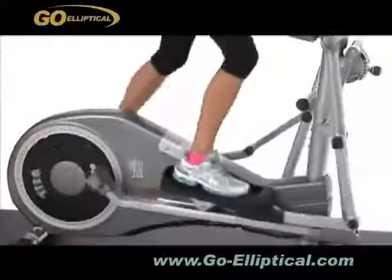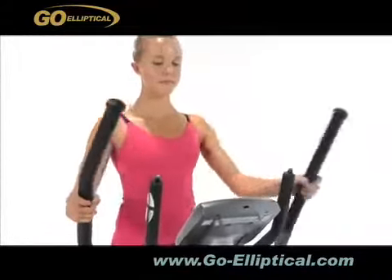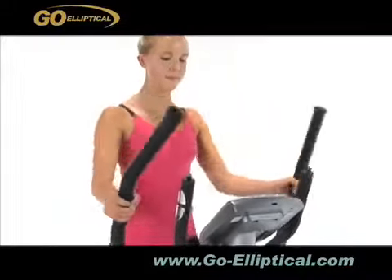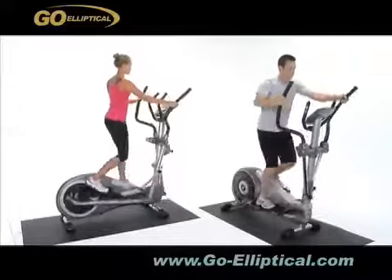Users no longer need to face the high footstep position as with other models on the market. This low impact aerobic fitness equipment can provide a gym level workout for everybody in the comfort of your home. For more purchase information, please visit our website.